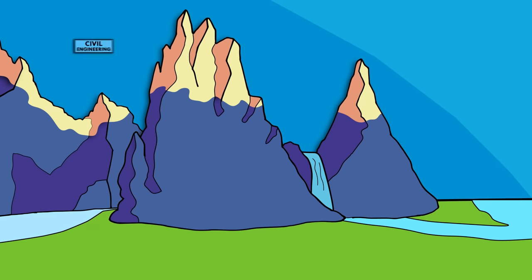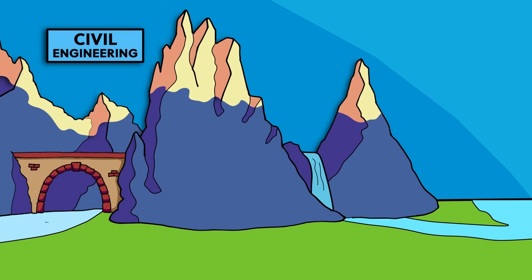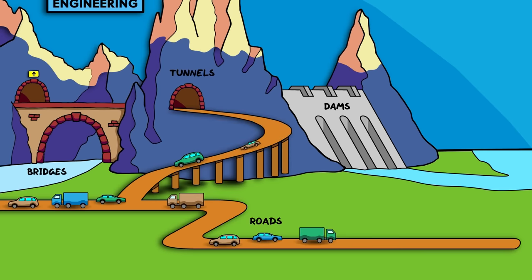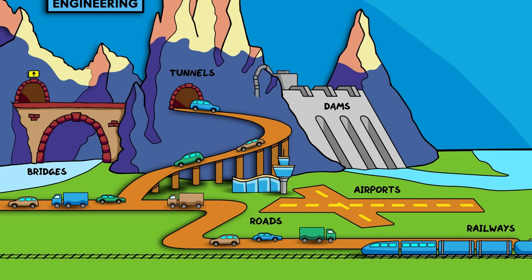We'll start with civil engineering, which I like to think of as the engineering of big stuff that doesn't move. Civil engineering encompasses large public works like bridges, tunnels, dams, roads, airports, railways, and pipelines for things like water supply and water treatment, as well as a whole host of other infrastructure that helps our countries and economies tick along. Generally, they're built to stay in place and last a long time.